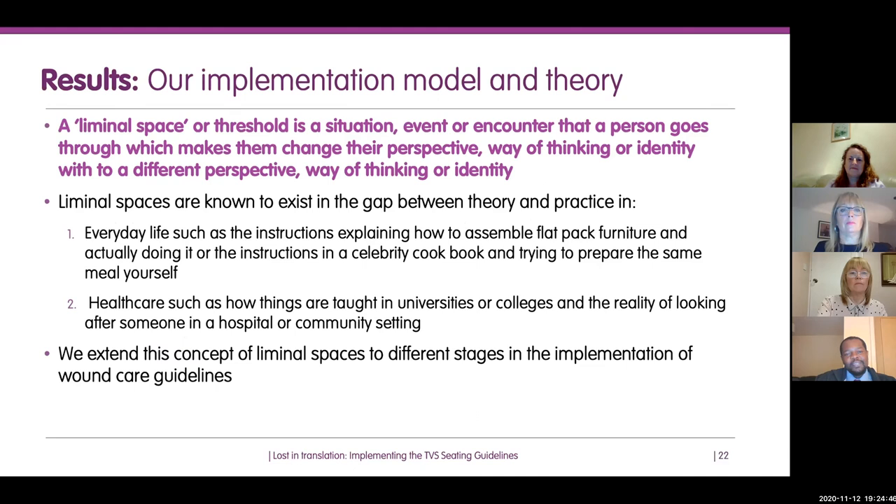A liminal space or threshold is a situation, event, or encounter that a person goes through which makes them change their perspective, way of thinking, or identity to a different perspective, way of thinking, or identity.